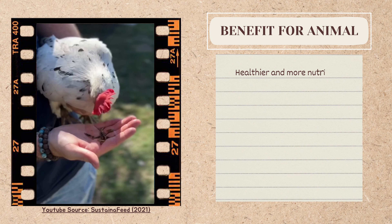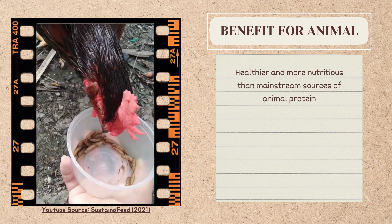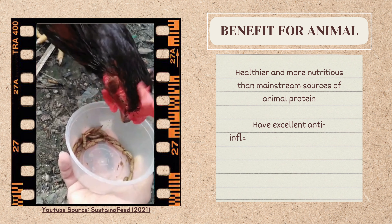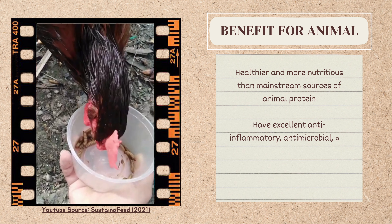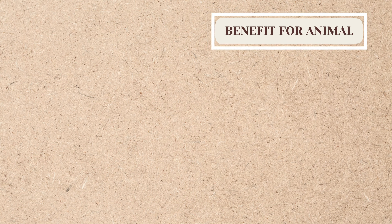The benefits towards animals are that BS Fly is healthier and more nutritious than mainstream sources of animal protein. BS Fly also has excellent anti-inflammatory, antimicrobial, and hypoallergenic properties.